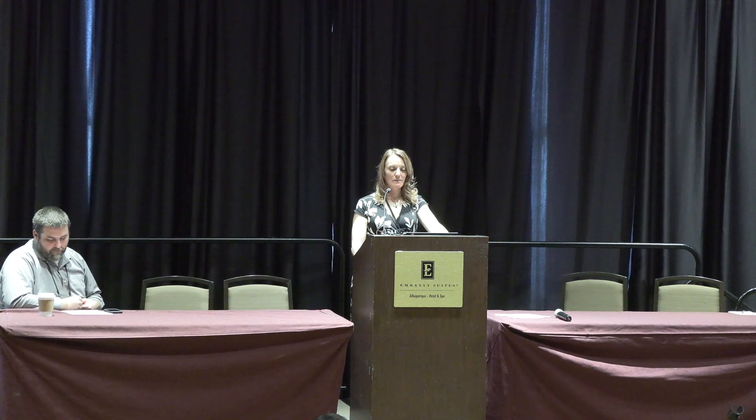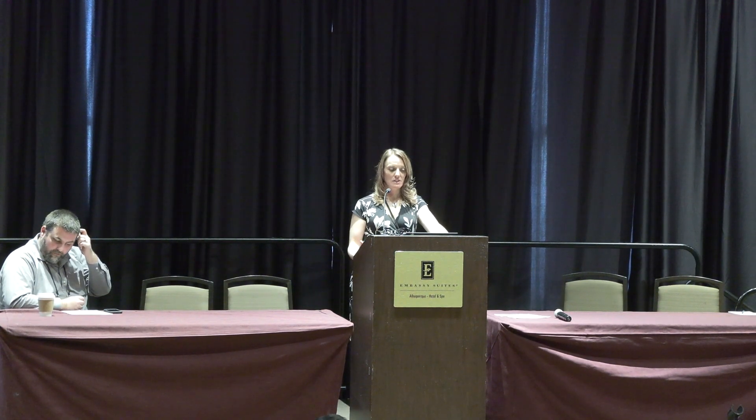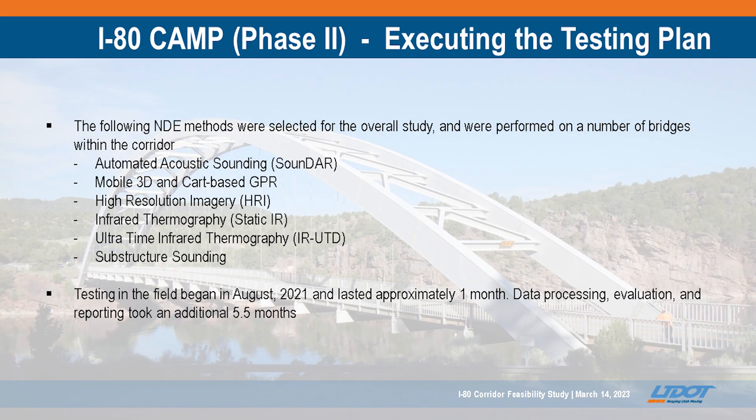We leveraged a lot of national resources, including the AASHTO TSP2 website, previous presentations on NDE methods, SHRP, FHWA websites, and conference proceedings, gathering as much information as possible on what would be applicable for these bridge decks holistically. Based on those findings, the types of bridges, overlay types, and whether they were concrete or steel structures, we developed an overall testing plan using automated acoustic sounding, GPR (both cart-based and truck-mounted), high-resolution imagery, infrared, and chloride testing throughout the corridor.